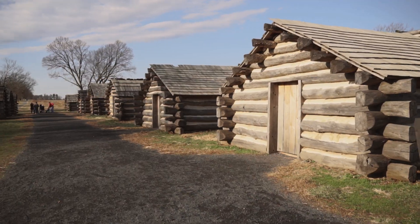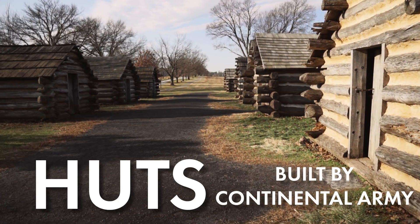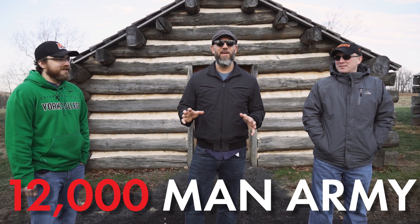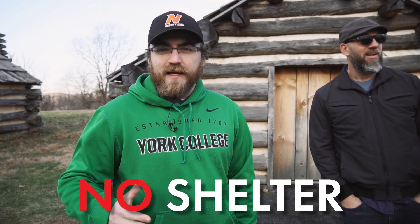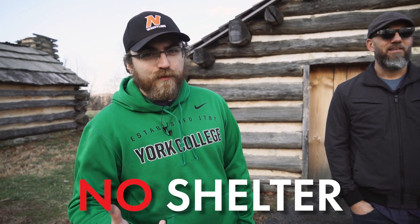It is cold here at Valley Forge today, and I don't think it would have been any different for the soldiers that would have been here in the winter of 1777-1778. We're standing in front of recreations of a city of huts built by the Continental Army during their winter encampment here in Valley Forge. Washington brought his 12,000-man army here to camp during that winter, making this essentially the fourth largest city in the United States. When the Continental Army first arrived, there was no shelter, so a significant amount of time was spent clearing the land of trees to get wood to make these huts.